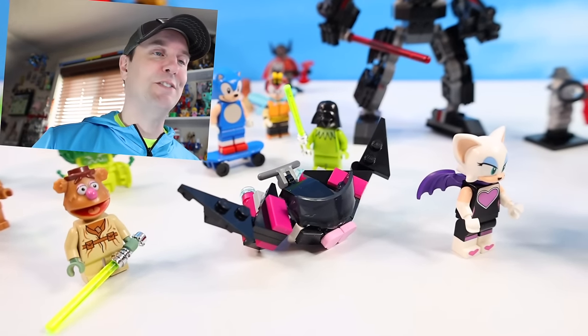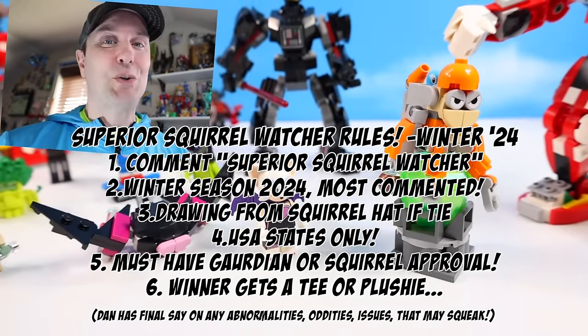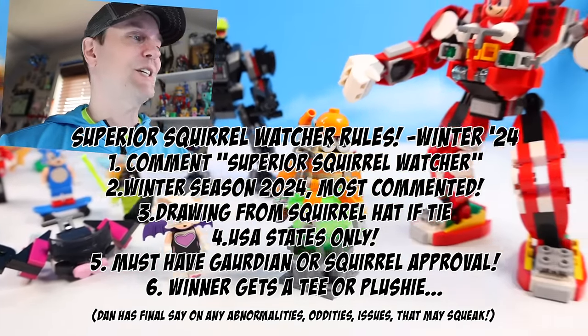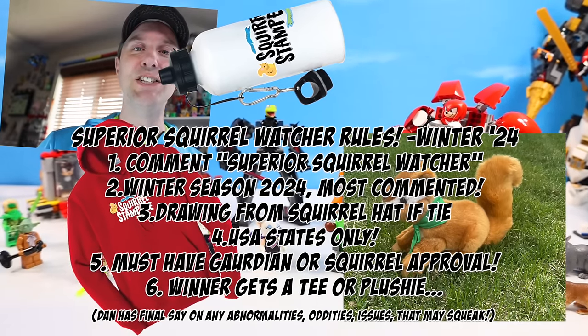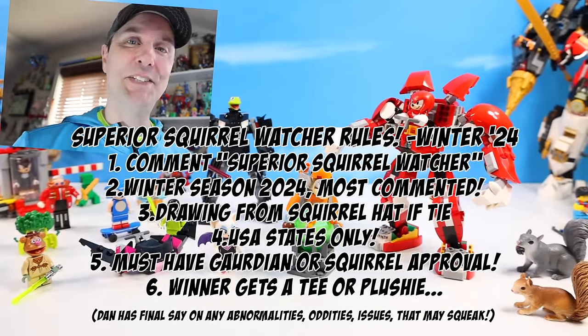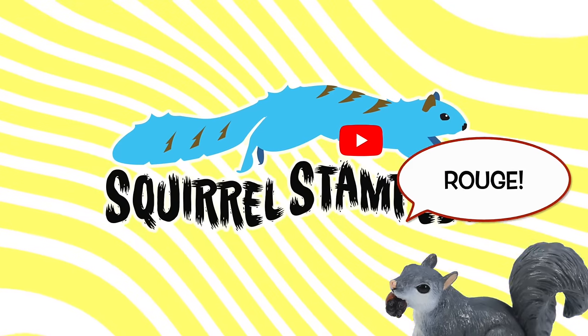If you liked today's video, please give us a squike. Don't forget to say you're a superior squirrel watcher to enter into the contest to maybe win a t-shirt, water bottle, plush Landry, something like that. Thank you so much for watching. It's Rouge!